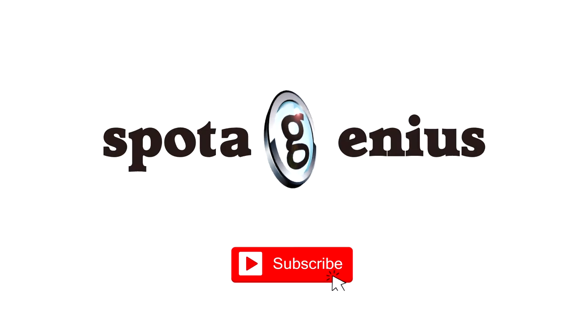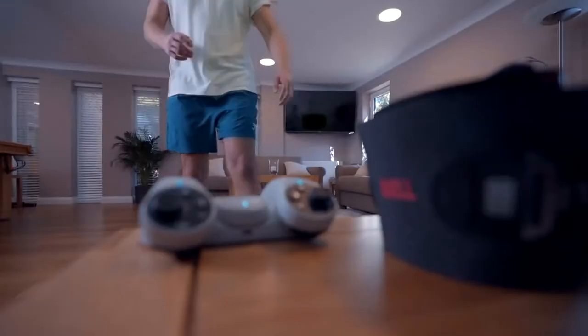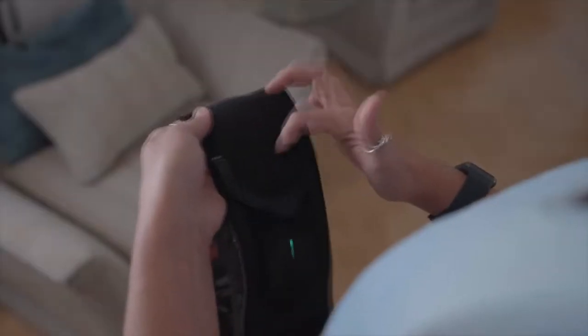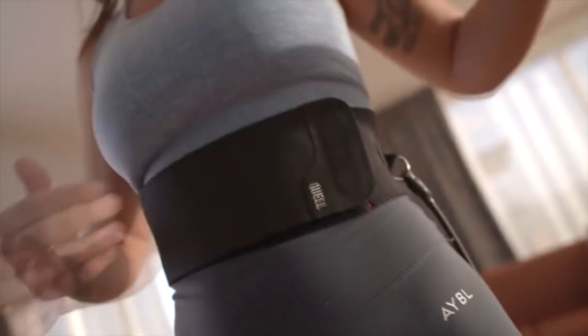Be sure to subscribe and let's Spottagenius. Our first product video is by Quail Fitness — it's a combat-style workout using a video game interface. Here's what they say Quail is all about.